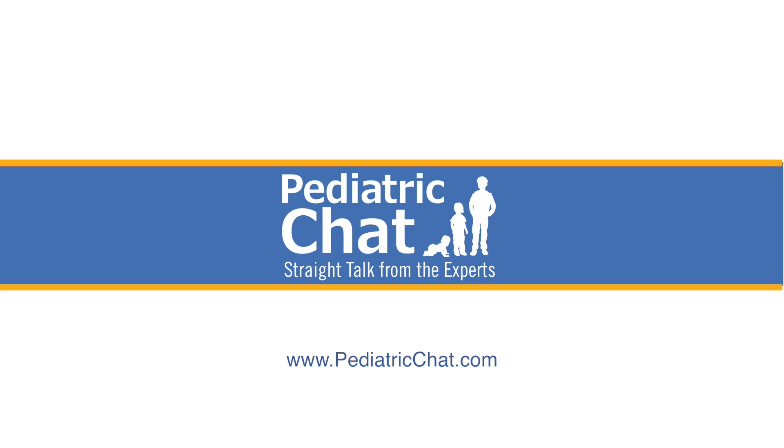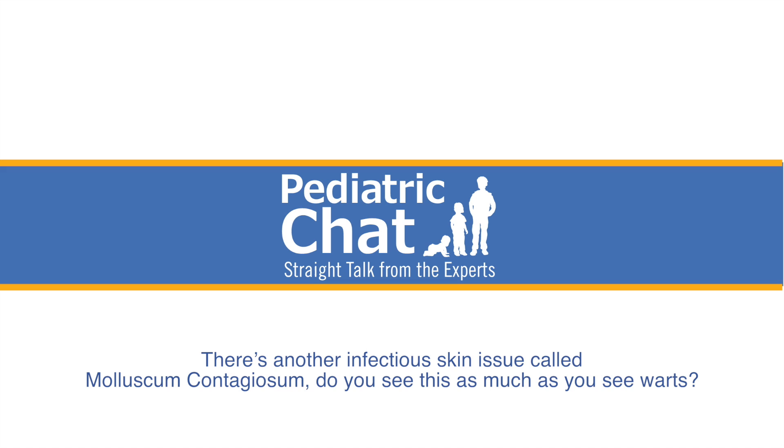Warts, because they're a virus, can spread — usually on the individual as opposed to somebody else. Some kids will come in with warts all over. In those cases, it's worth treating as long as we give the family appropriate expectations, because treatments don't make them go away immediately. Sometimes it takes weeks or months, and treatments aren't 100% effective, so a decent percentage of kids won't respond to the treatments we have.